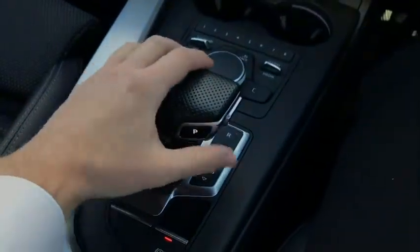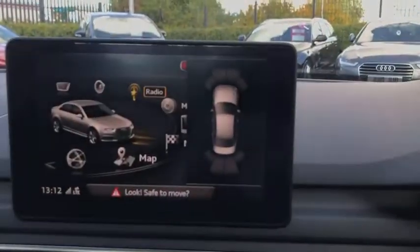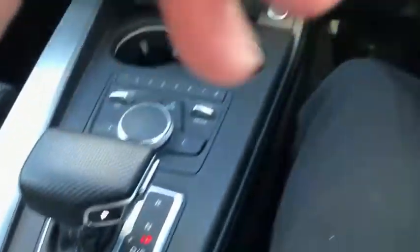We'll put the car into reverse — hold down on the safety button and push forwards. With this you can see our parking sensor display come to life here. To put it back into park, simply press down on the button — it does all the hard work for you.